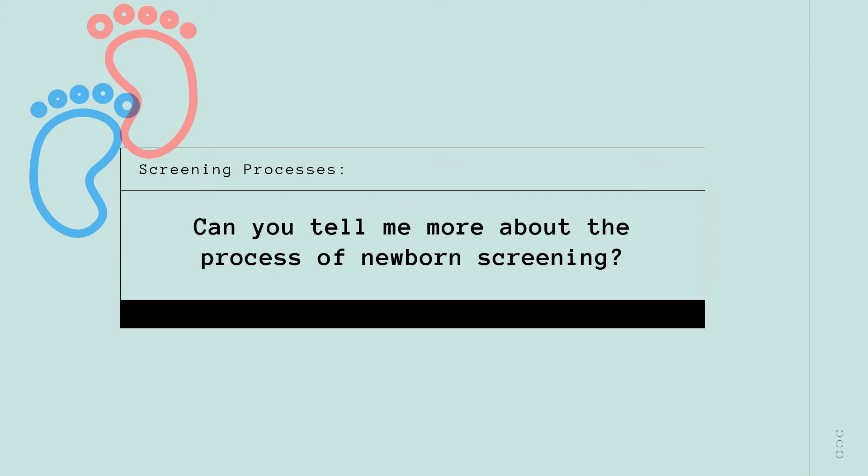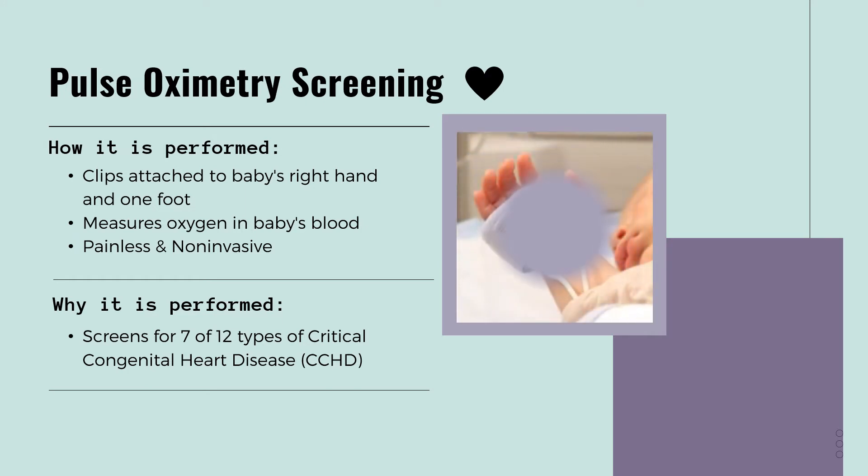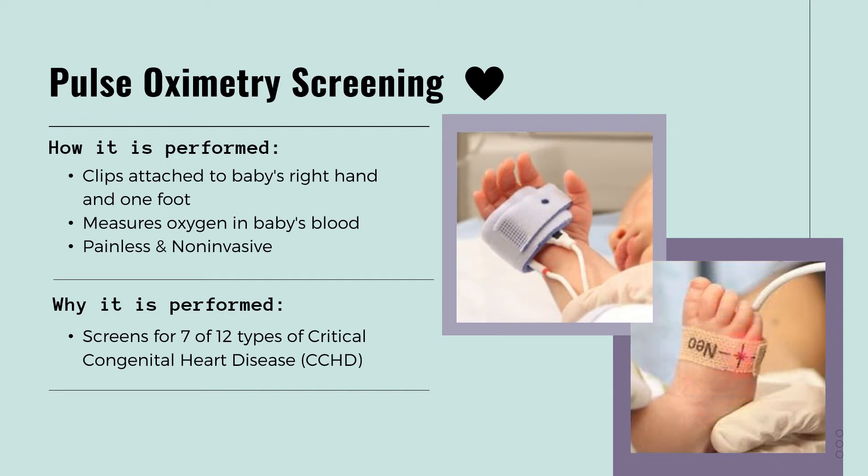Can you tell me more about the process of newborn screening? The first important screening we will cover is the pulse oximetry screening. This is a very quick, painless, and non-invasive procedure. I'm so glad it won't cause any pain to my baby. How is this screening performed? To perform this screening, a clip will be attached to the baby's right hand and one foot. These clips help measure the amount of oxygen in the baby's blood and tell us if the baby's heart has developed correctly. This screening will test for seven different types of critical congenital heart disease.